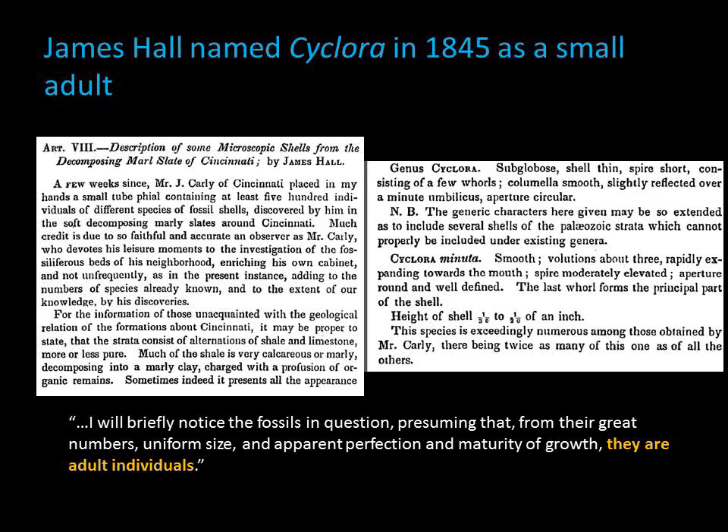People have been collecting fossils for a really long time in the Cincinnati area. Back in the mid-1800s, a fossil collector gave famous paleontologist James Hall a vial of the tiny snails, and he named them Cyclora as a new type of what he thought to be a tiny but adult snail. After James Hall named Cyclora in the Cincinnati area, it was documented in the literature several times again, but few workers speculated on what they were or what they told us about the ocean at the time.